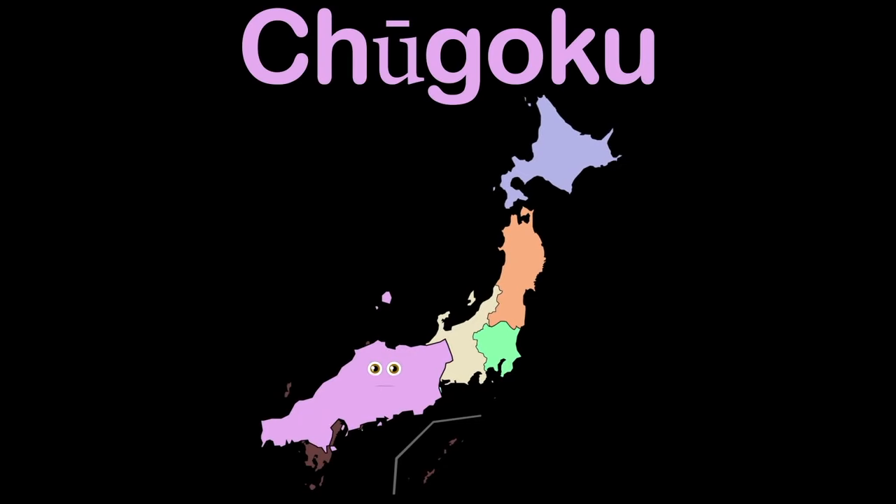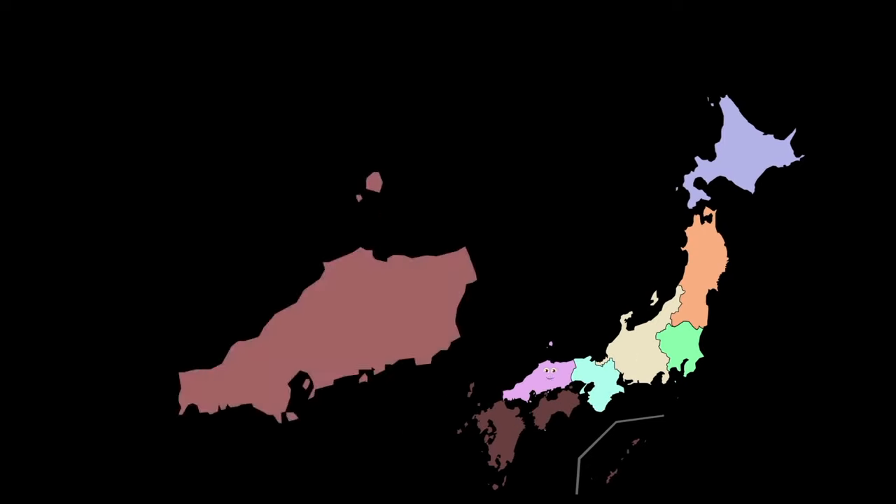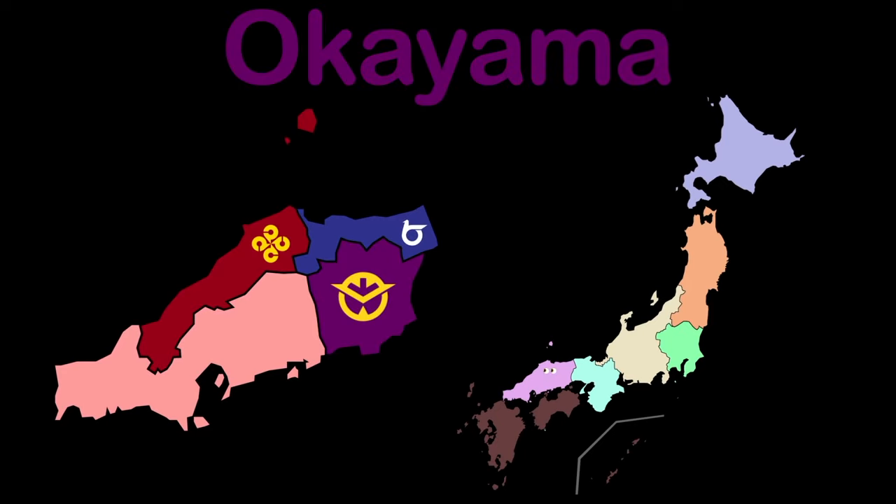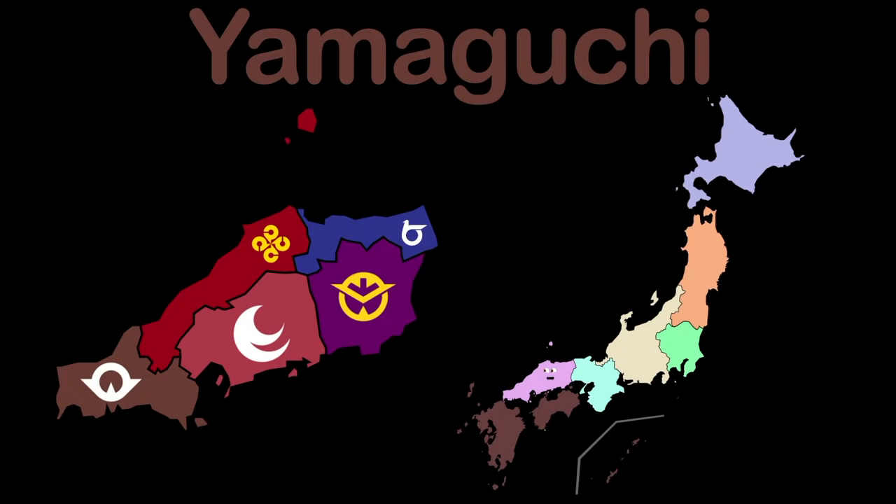Chugoku is my name, it's nice to meet you. I'm a region with 5 prefectures, we will go through. Tottori is the first, then Shimane. Okayama, Hiroshima, and Yamaguchi.